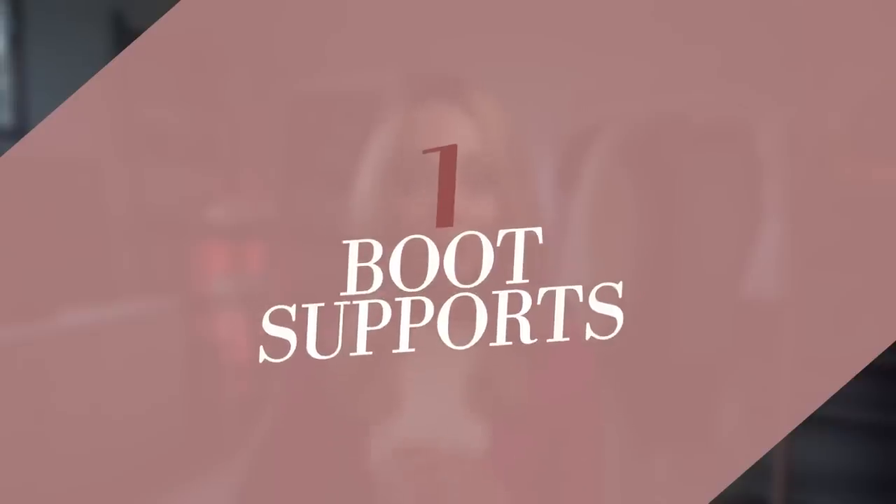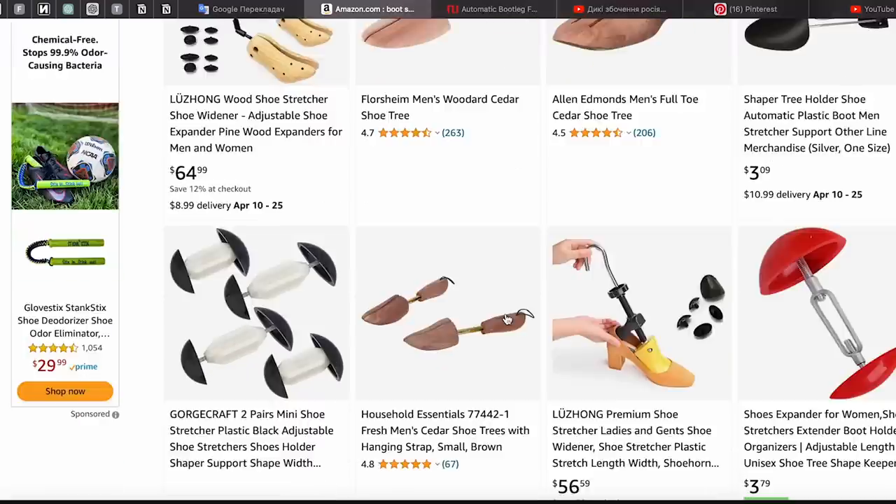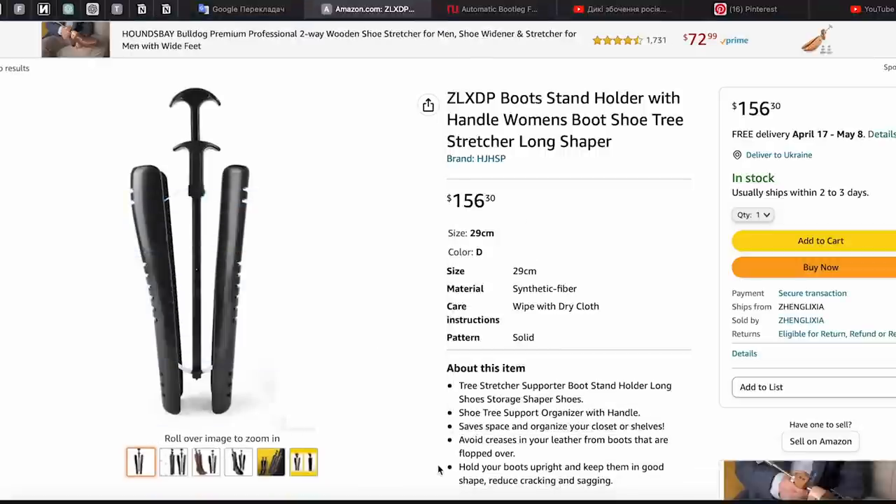Number one: boot supports. You can buy these on Amazon — I'm going to put all the links in the description, they will be affiliates. Boot supports are amazing. I only use them for two of my knee-high boots and they just help to keep the shape. In terms of accessibility, they keep the boots standing up so they take less space because they're not flopping over and falling on each other. It just keeps them very sturdy in that wardrobe space.